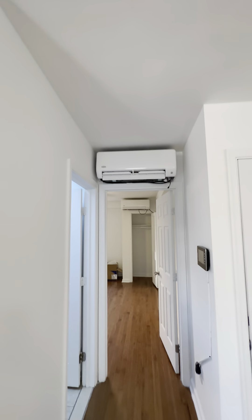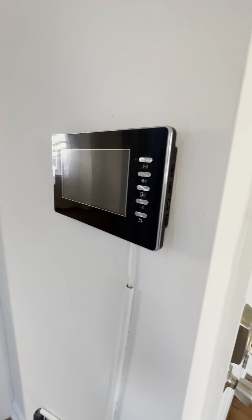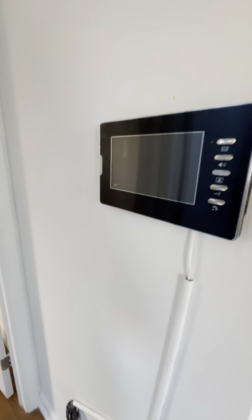There are mini split systems that were just installed in the living room space and in the bedroom space. There's a video intercom system so you can see who's at the front door and buzz them in.